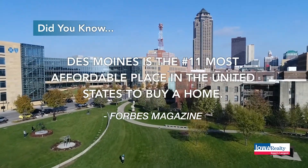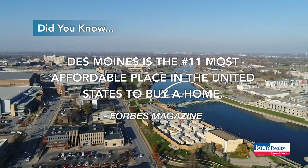According to Forbes, Des Moines is the number 11 most affordable place in the United States to buy a home.